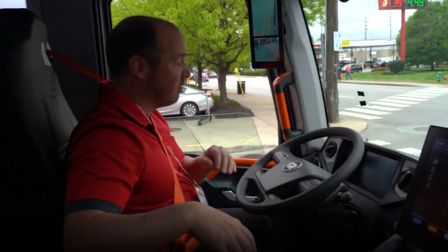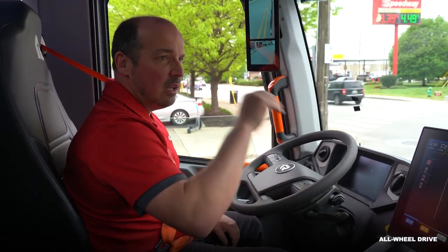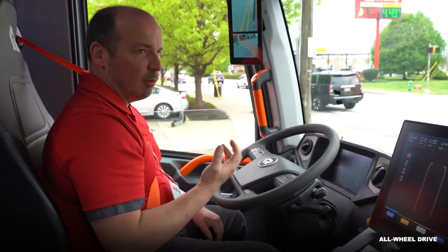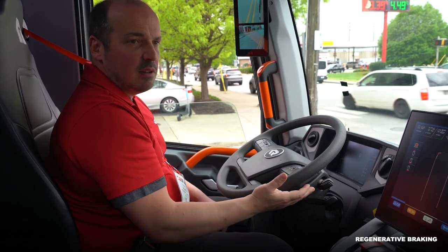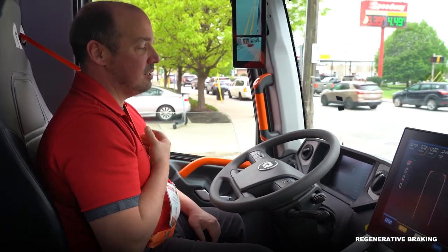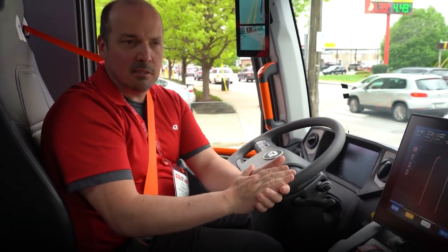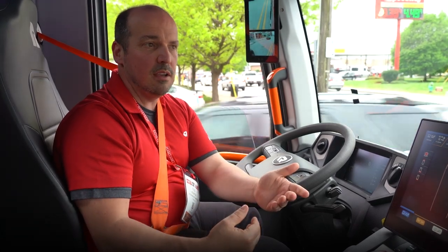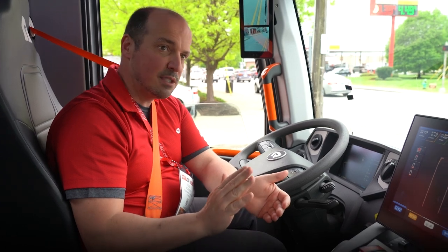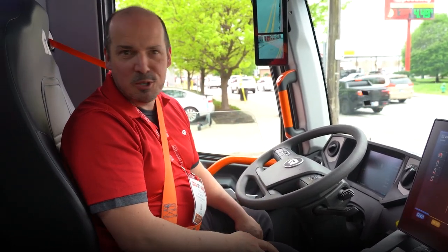There's an electric motor on each the front and rear axle so you always have all-wheel drive. For all-wheel steering you do have to stop and engage it. The regenerative braking has three different settings — I always just leave it on the most aggressive setting. You can feather your accelerator: as I pull my foot off the accelerator the brake starts to engage, and if I want more brake I just pull my foot off more; if I want less I add a little more throttle.